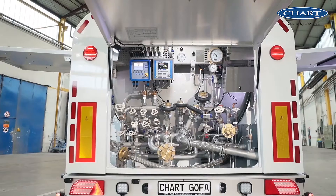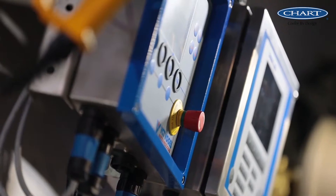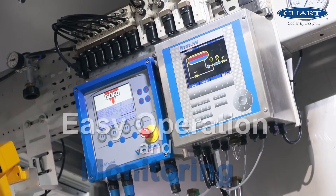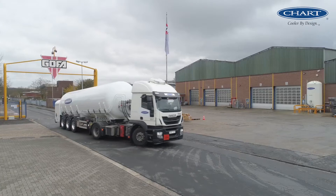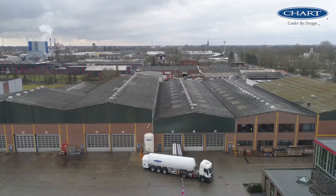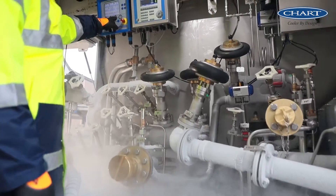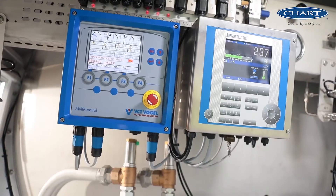Multi-Control from VCT Vogel for automated operation and monitoring of the Semi-Trailer. Flowcom 3000 from Flow Instruments with the known precision and reliability with perfect connectivity. And all this in a Gopher Semi-Trailer that sets standards in quality and reliability. The result is money and time savings,